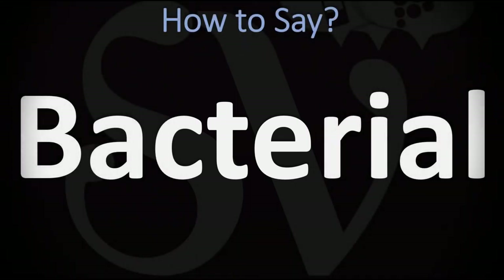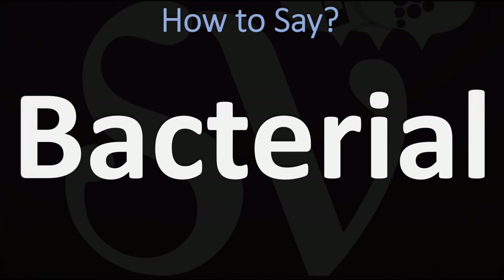We are looking at how to pronounce this word as well as how to pronounce more interesting or related words in English. How do you go about pronouncing this one? Bacterial.